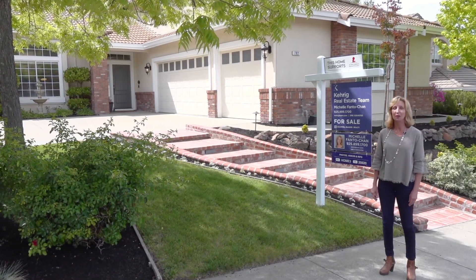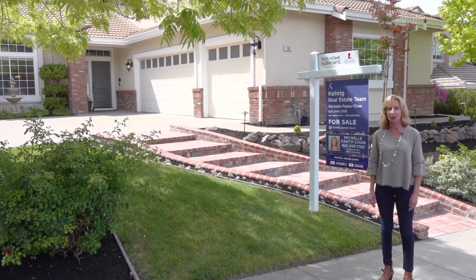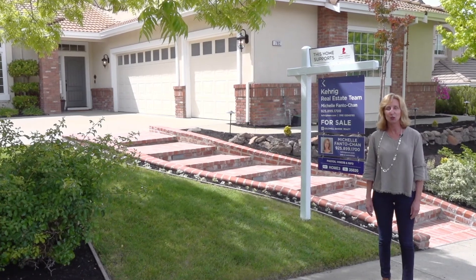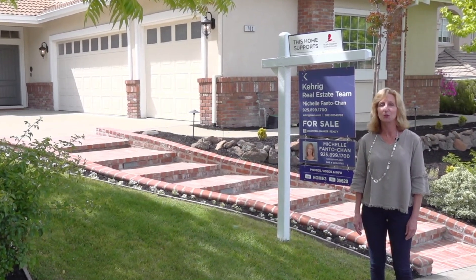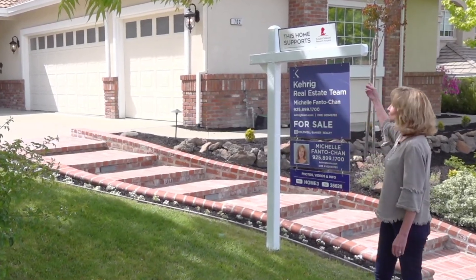Hi, I'm Michelle with the Carrig Team and welcome to my new listing here in Tassajara Ranch, 702 Ensley Court. And like all of our listings, part of the proceeds go to support St. Jude's Children's Hospital.